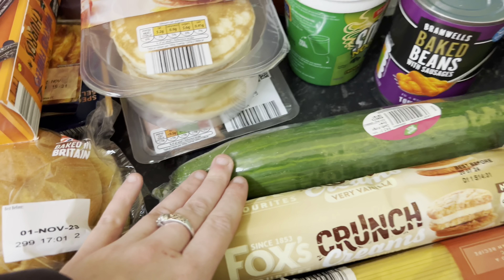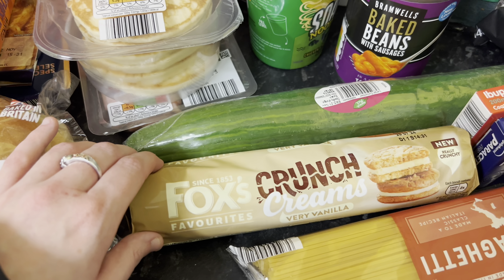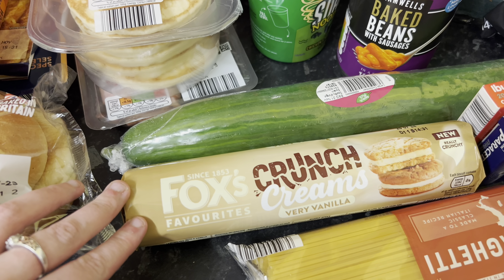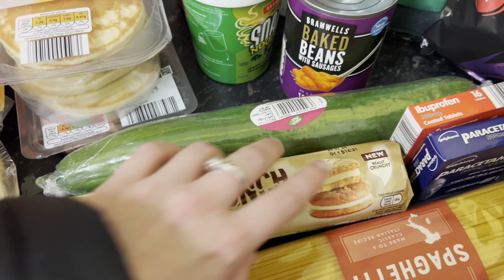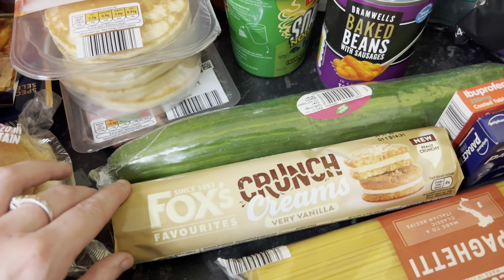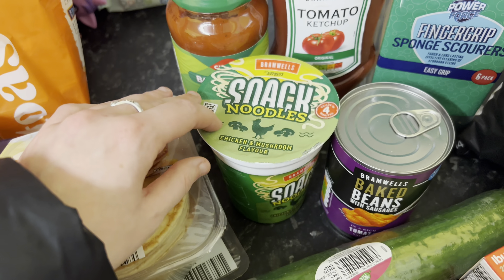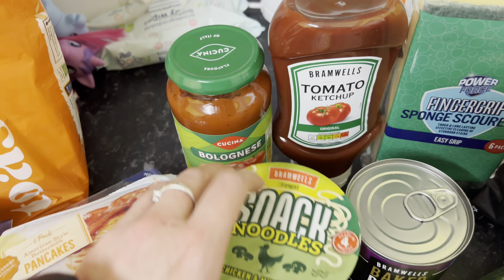I also grabbed a cucumber and these Fox's crunch creams in Very Vanilla — I haven't seen these ones before. It says they're new, which is why I haven't seen them before. I also got a tin of baked beans with sausages and a chicken and mushroom flavoured pot noodle.